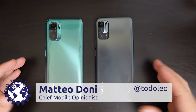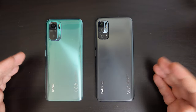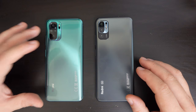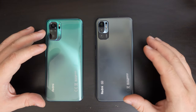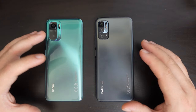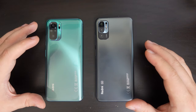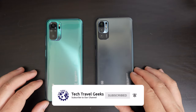Hello, I'm Matteo, the Chief Mobile Opinionist here at Tech Travel Geeks. Today we're going to do a quick comparison video between the Redmi Note 10 by Xiaomi and the Redmi Note 10 5G by Xiaomi. That 5G seems to be the key differentiator in the name, but there's a lot more to it than just 5G. Please do subscribe to Tech Travel Geeks here on YouTube.